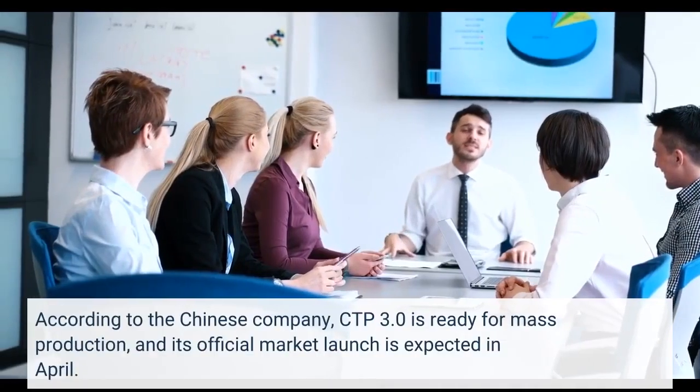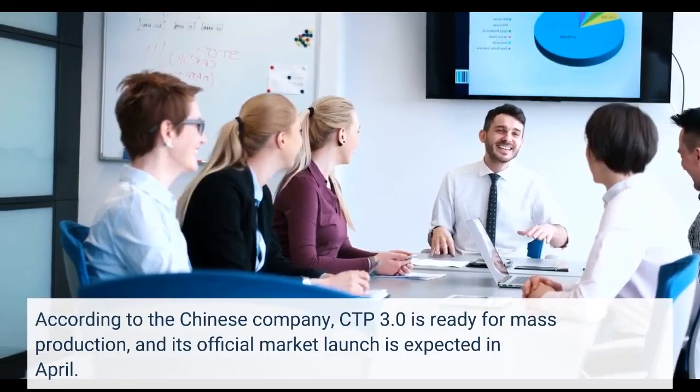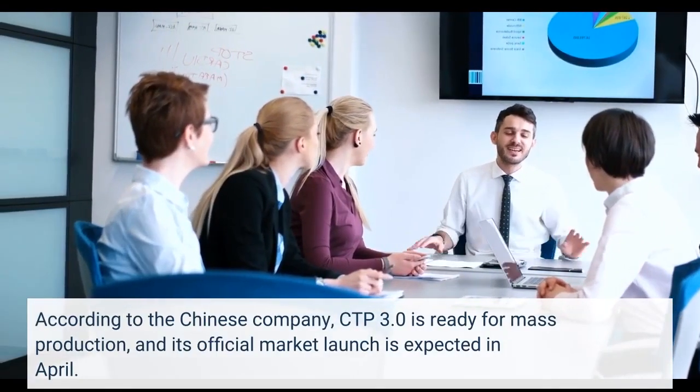According to the Chinese company, CTP 3.0 is ready for mass production, and its official market launch is expected in April.